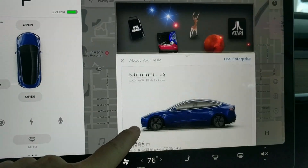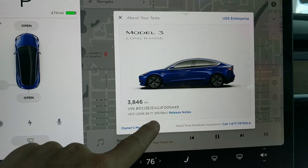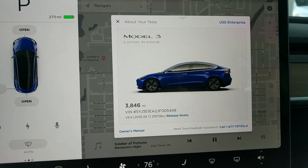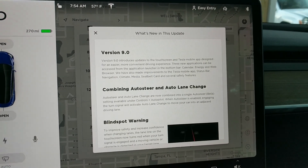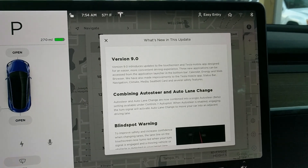Version 9 right there — there's the Atari app, we'll check that out later. Version 9, so we were upgraded. Highly anticipated version 9 just came in, got it overnight, so checking out the changes.